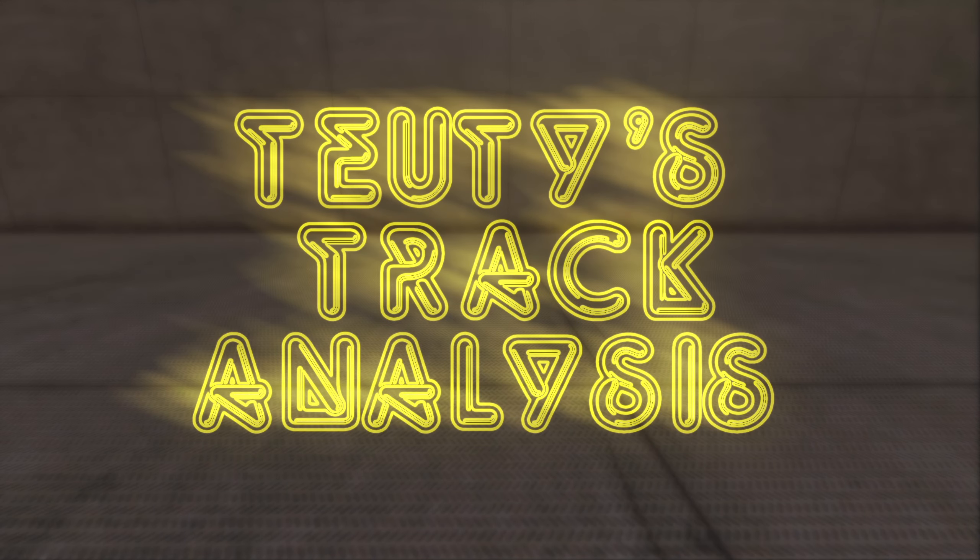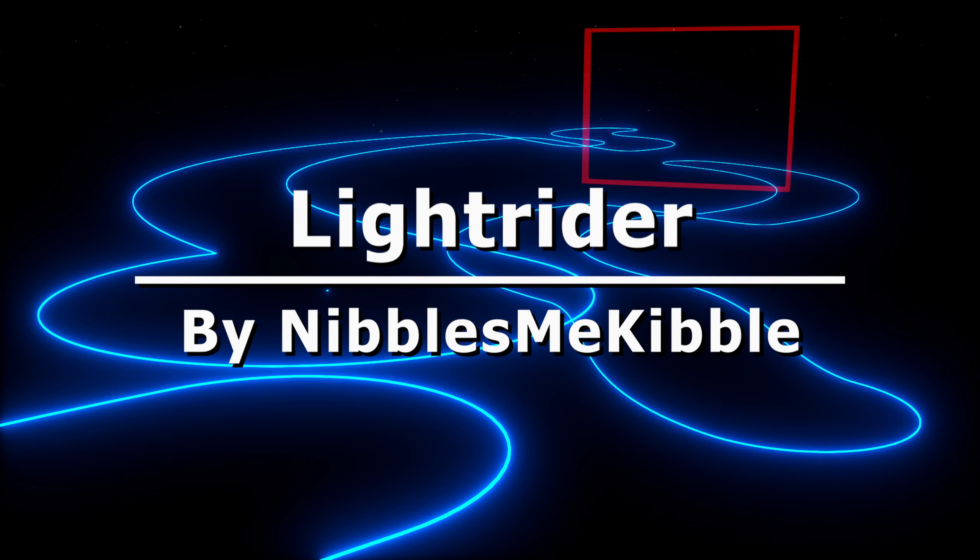Today on 2D's Track Analysis, we have the track of the day for January 5th: Light Rider by NibblesMeKibble.